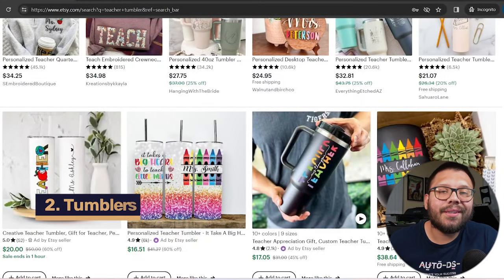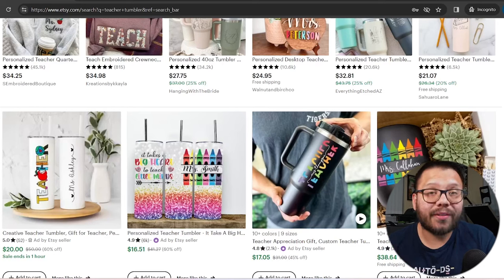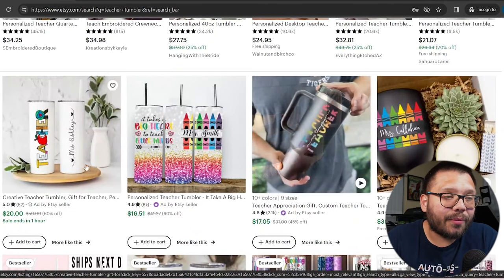Next up at number two, we have tumblers. Tumblers are one of the most popular items on Etsy to date. Whenever I come up with a new design, they typically start selling within minutes sometimes. One of the biggest demographics for this product are teachers — for one, teachers like to buy them for themselves, and two, parents and students also love to give these as gifts to their teachers. So right now we're on Etsy checking out some of the different teacher tumblers they have available.